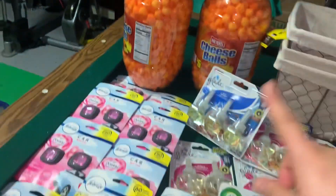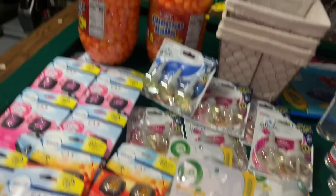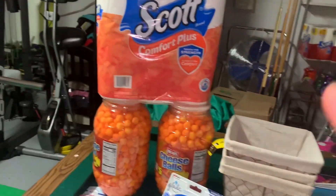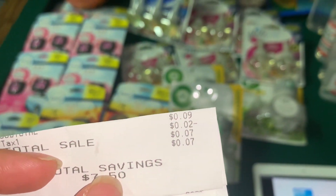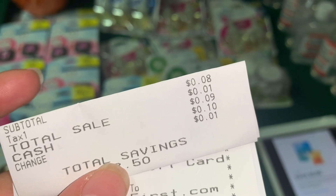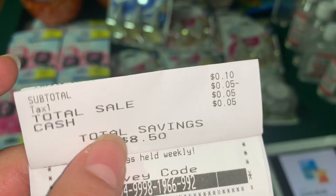También teníamos un cupón digital ayer de $1.00 en uno. Si es que lo usó usted ayer, para esa transacción parece que pagué un dólar con algunos centavos — ese fue el recibo que no pude encontrar. Pero los demás recibos sí los encontré. En una transacción pagué $0.09, en la otra también pagué $0.09, y en esta pagué $0.05. Me ahorré $8.50 que son todos los cupones digitales que tenían exceso de dinero.